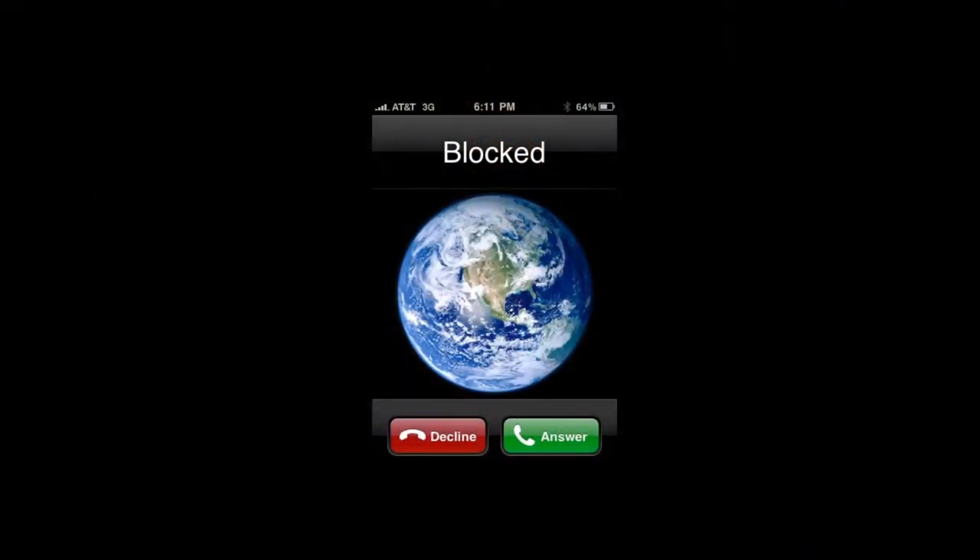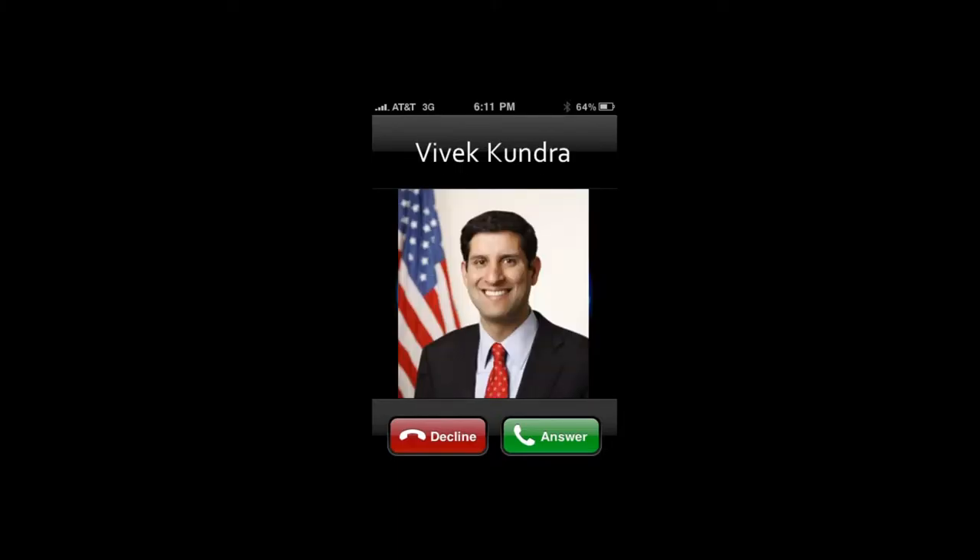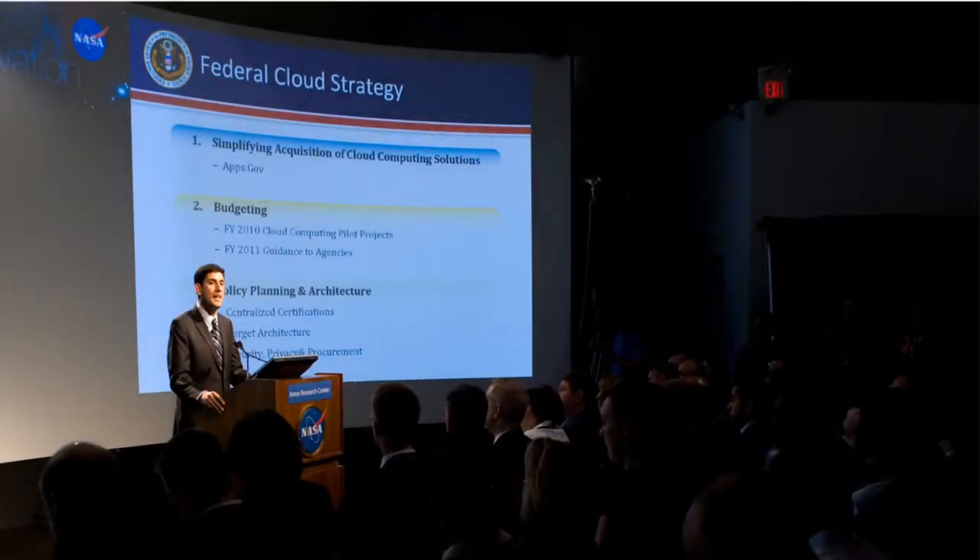The next thing that happened was we got a lot of attention around the project. The White House called — sitting in my office, I got a phone call from a blocked number. It was the assistant to the newly appointed chief information officer of the United States, Vivek Kundra. Vivek had been following what we were doing at NASA and asked if I would be willing to host the White House to launch the cloud strategy for the United States government back in 2009. Vivek saw the opportunity to use cloud computing to save tens of billions of dollars — the US government was spending $90 billion of the US budget every year on IT.